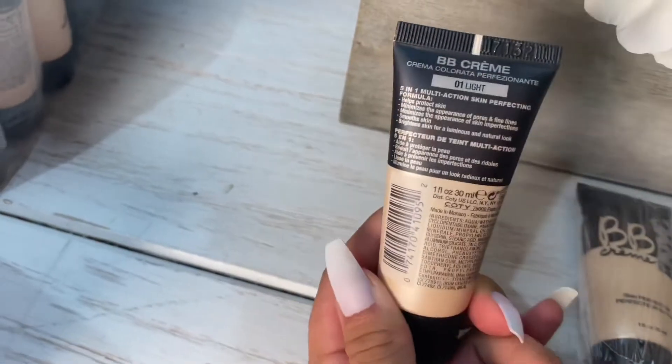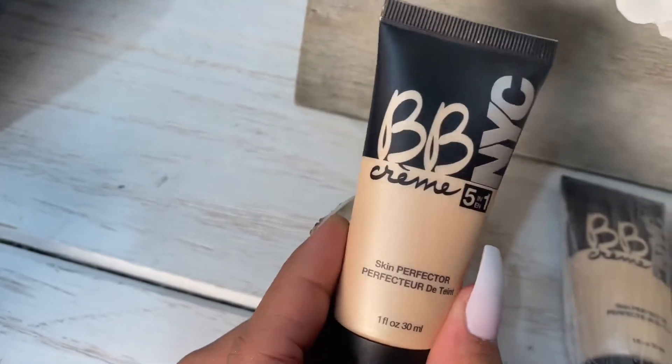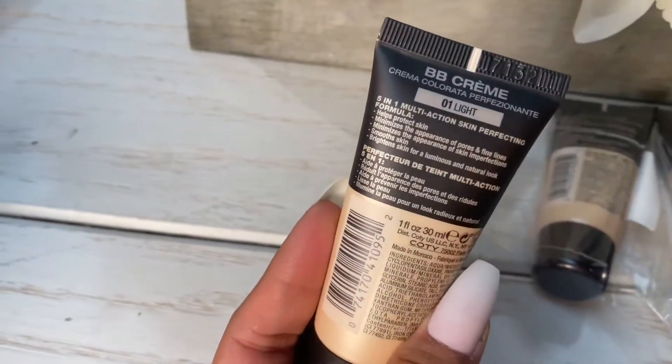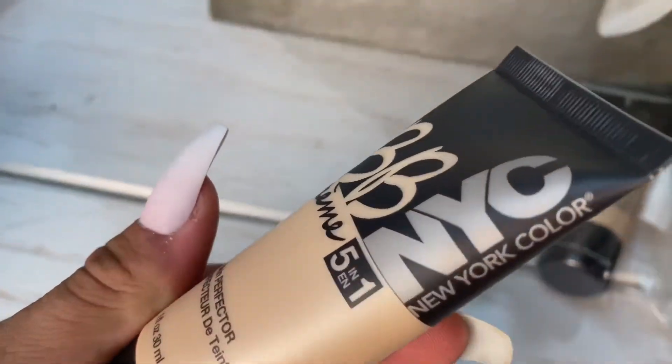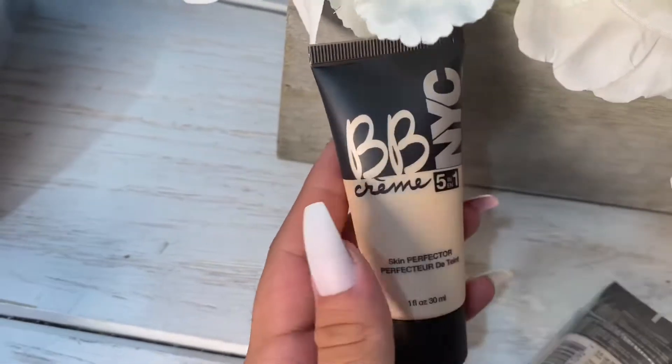Look at this — I mean, who doesn't need a little help with some pores and perfecting? Also a big plus about this one is that it lasts up to 14 hours. I mean, of course, coming from the city that never sleeps, and you can find it at wholesalemakeup.com.